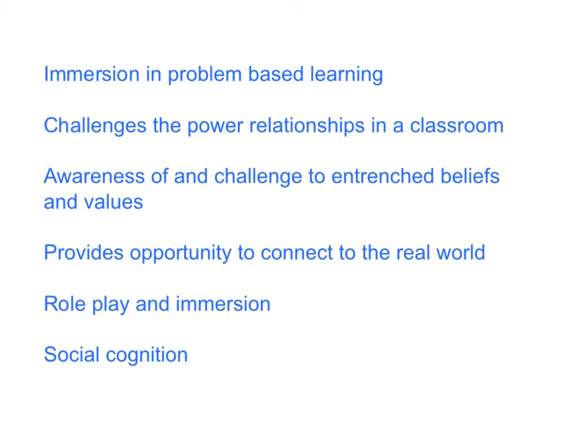Many of you, when you're on placement, see what many of your lecturers might consider as fairly traditional teaching — a traditional classroom centred on the voice of the teacher. What we wanted to do in this particular course is to expose you to alternative ways of running a classroom. Many of you have yet to see true inquiry-based or problem-based learning. So we felt that the best way of helping you understand this alternative is to immerse you in a problem-based learning investigation as a student — wearing your student hat.